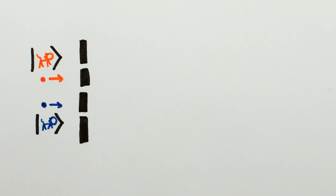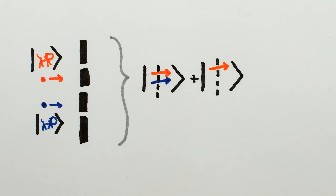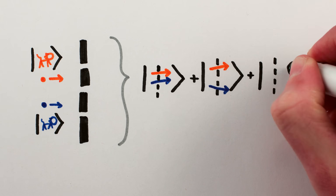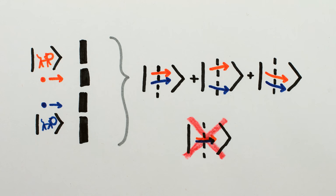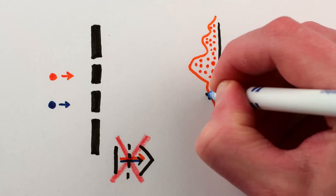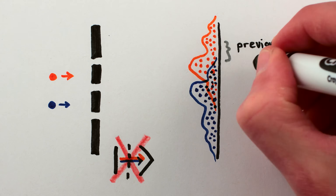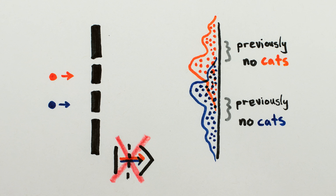The cats traverse the slits in a quantum superposition of: top cat top / bottom cat middle, top cat top / bottom cat bottom, and top cat middle / bottom cat bottom. There's no both-cats-in-the-middle in the superposition, since the cats can't traverse the middle slit together. And since the superposition is missing the both-cats-in-the-middle option, the interference patterns change and it's possible for the cats to end up in the places on the wall where before there was cat darkness.